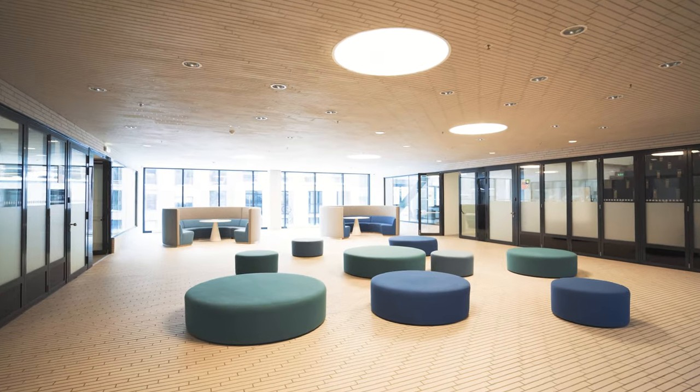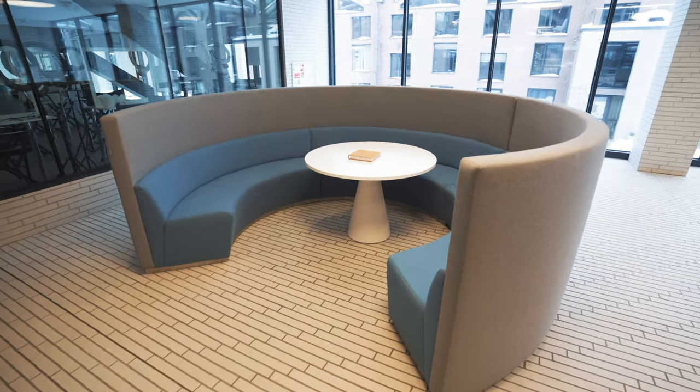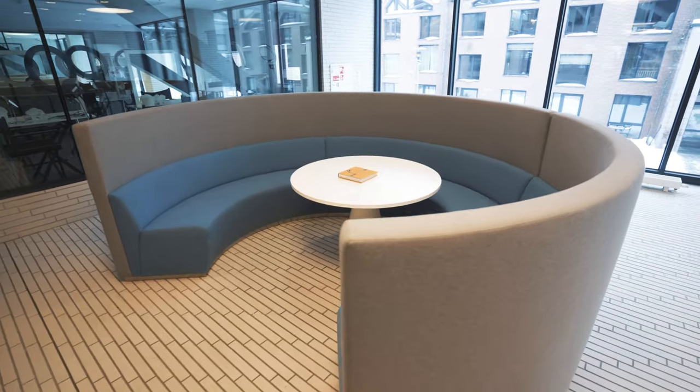The best part of SMK Vilnius campus design is that it's full of open spaces which are adapted for students to spend their free time. You can see different kinds of furniture in various designs so everyone can find whichever fits them the most.